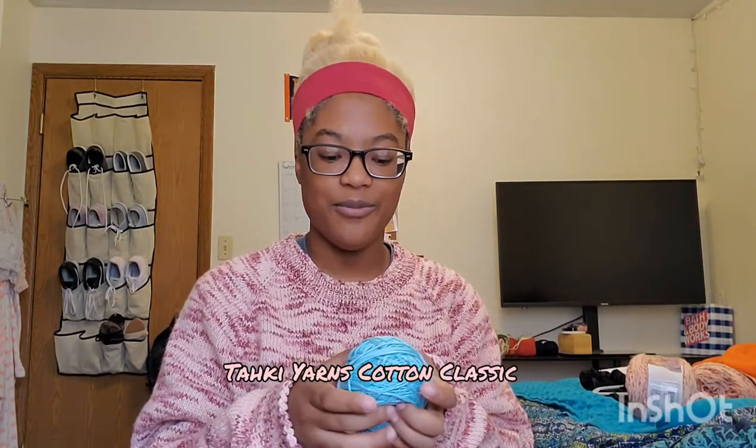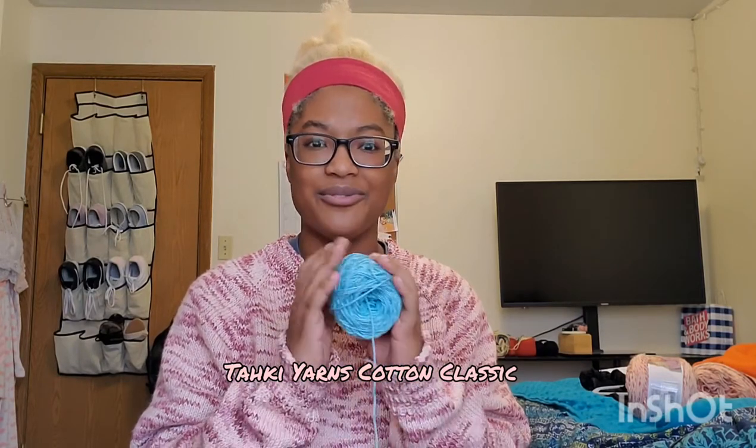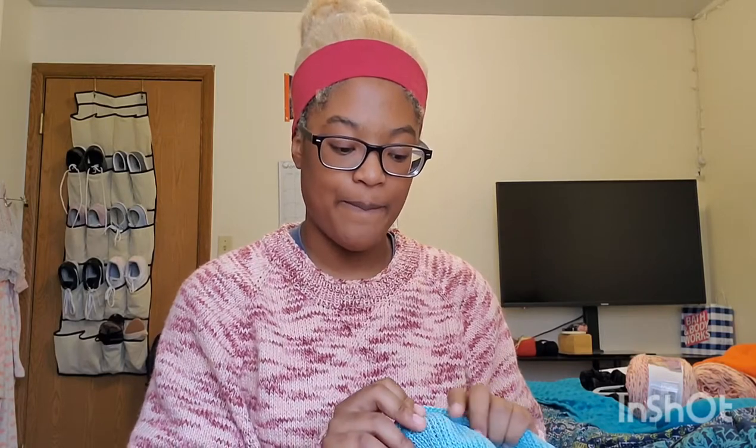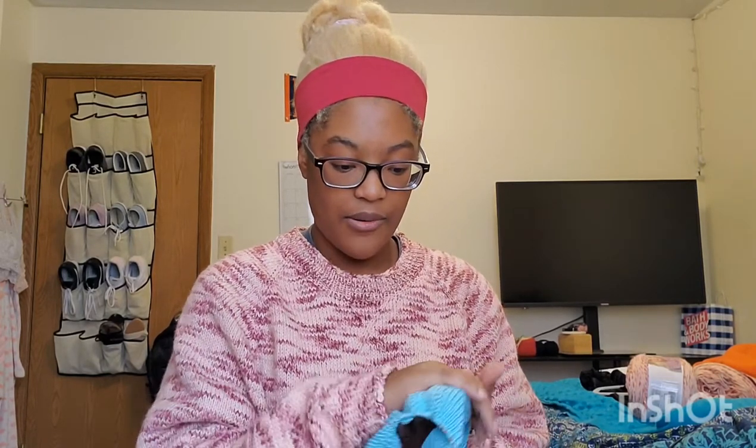It's knit in a mercerized cotton yarn — I bought it from yarn.com from WEBS. The description said it could be used for all kinds of things, and since it's cotton I thought it'd be soft, but it's actually a little scratchy, especially on the wrong side. I'm hoping I can wash it with some fabric softener or no-rinse fabric conditioner to see if that helps.